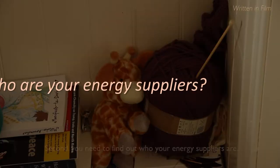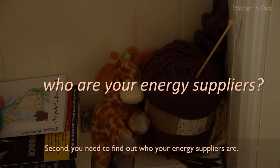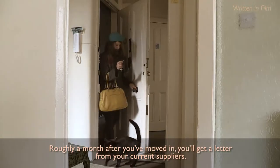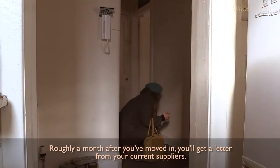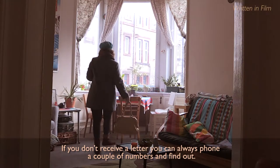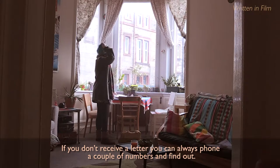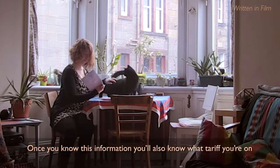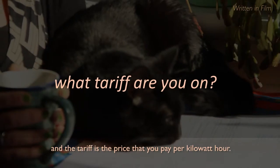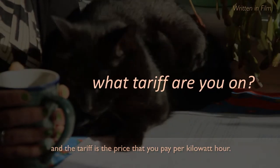Second, you need to find out who your energy suppliers are. Roughly a month after you move in, you'll get a letter from your current suppliers. If you don't receive a letter, you can always phone a couple of numbers and find out. Once you know this information, you'll also know what tariff you're on. The tariff is the price that you pay per kilowatt hour.